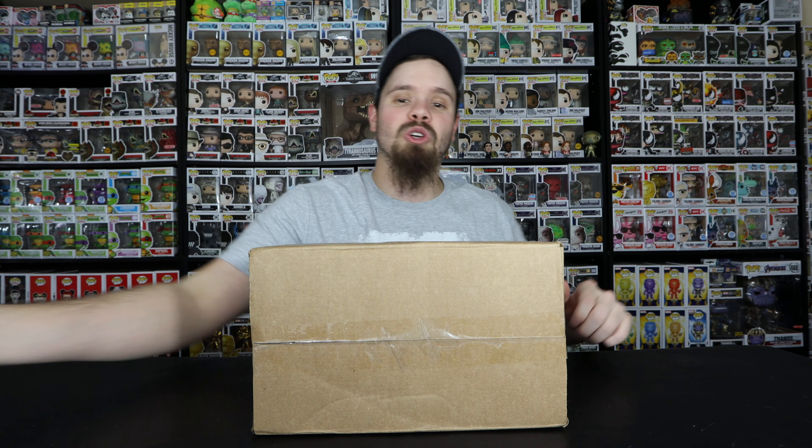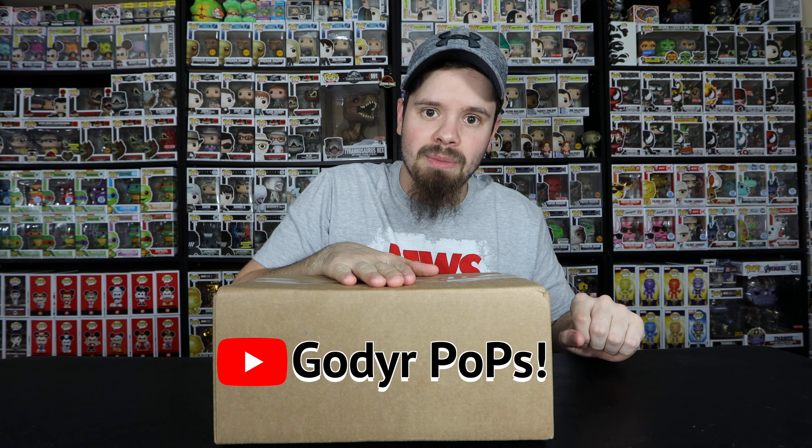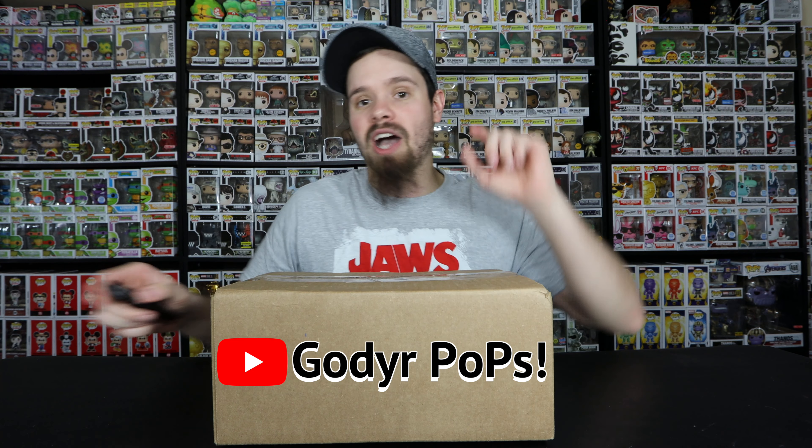Alright, let's jump into the box. Like I said, this is a $60 box and it has some cool grails in there. I have already seen two people open this box. I want to give a shout out to God of Your Pops — go check out his channel, his link will be down in the description. He opened the same exact box and got some good stuff from it.